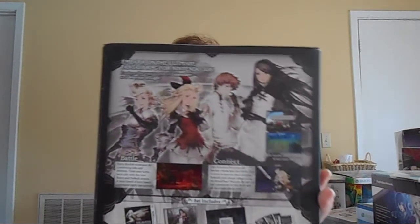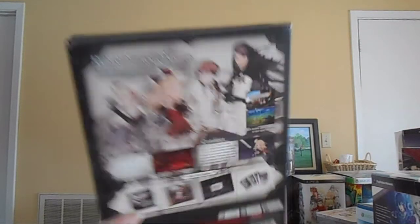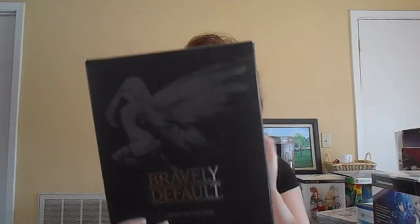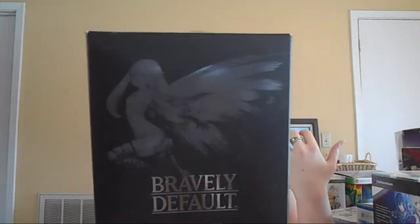Next up, my friend Derek H. sent this to me, which meant the world to me. It's the Bravely Default Collector's Edition. I'm enjoying the game so far and I love it — it's beautiful. This came with the game, a soundtrack, these really beautiful AR cards, and a really gorgeous art book. It's so worth it. Thank you so much, Derek. It's amazing.